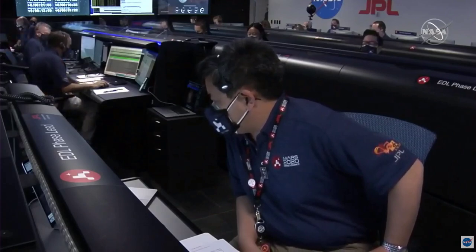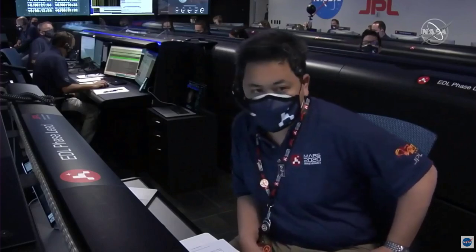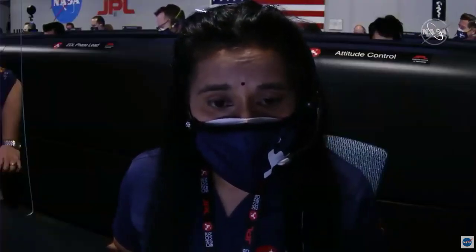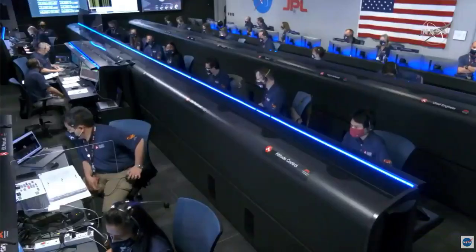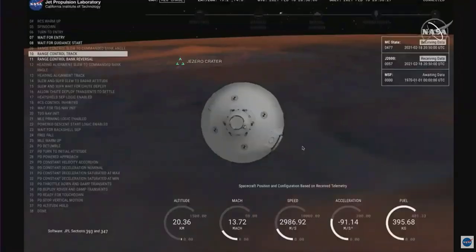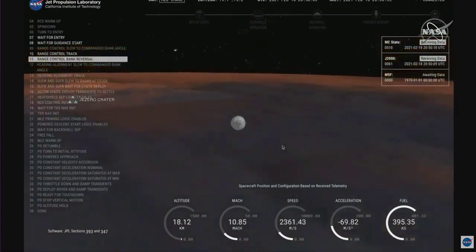The vehicle should be doing its turns right now. MRO has lost lock on Perseverance. We have indications that Perseverance is now performing bank reversals in the atmosphere — these are the steps in order to control its distance to the landing target. Perseverance has just passed through the point of maximum deceleration and has indicated that it felt approximately 10 Earth G's of deceleration.